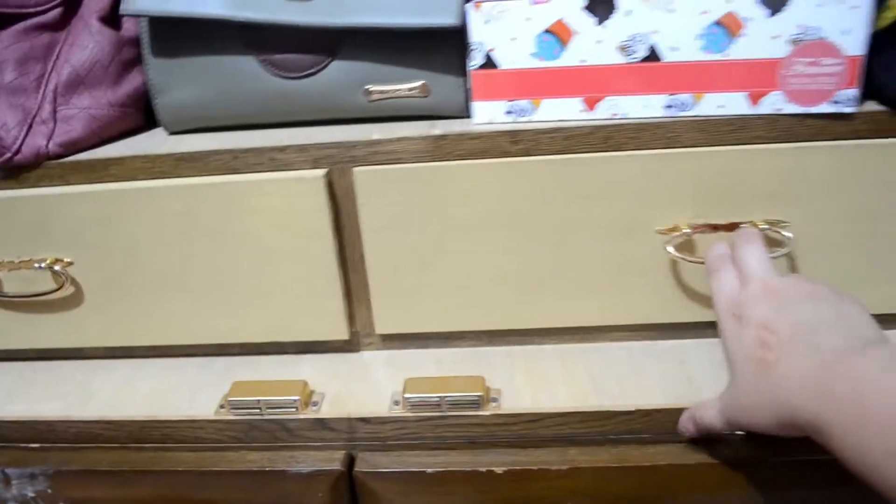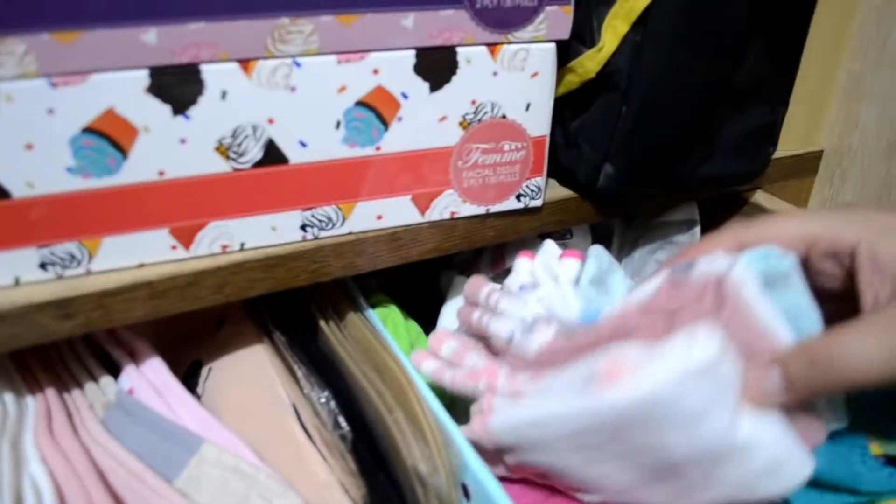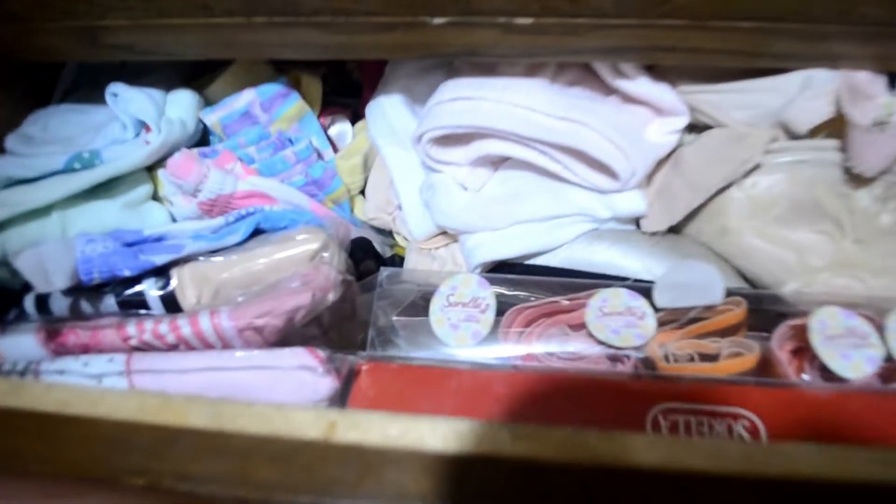Dito naman sa second, dito yung hanga medyo ko. Yay! Tapos dito sa baba is panties and underwear. Ito naman shorts. Tapos dito is t-shirt ko, gamit. Tapos yung dalawang compartment, dalawang cabinet dyan is pantalon and yung mga denim, gamit or whatsoever.